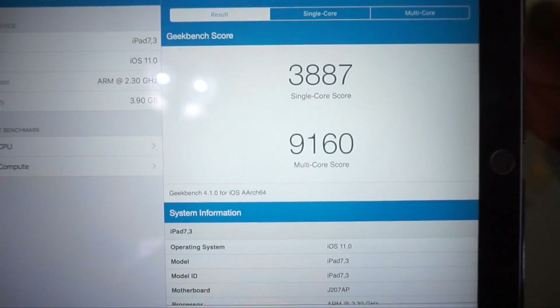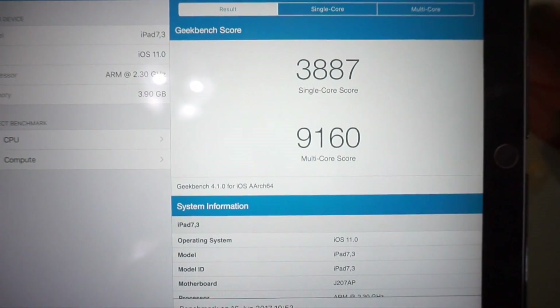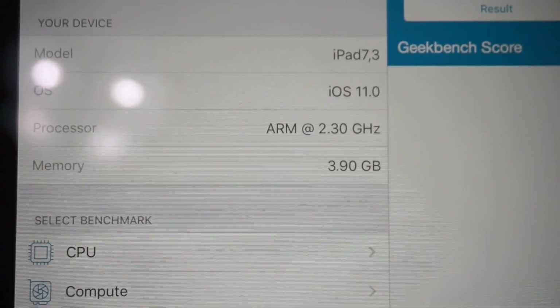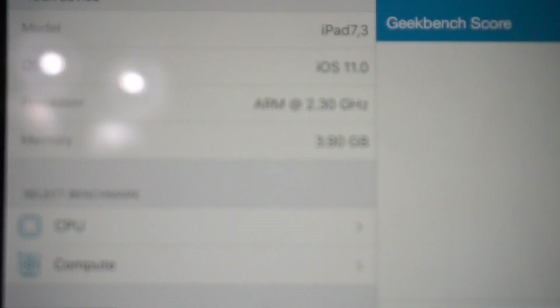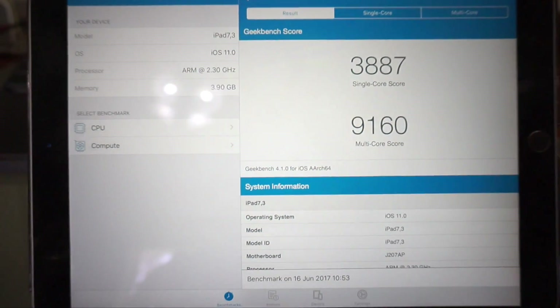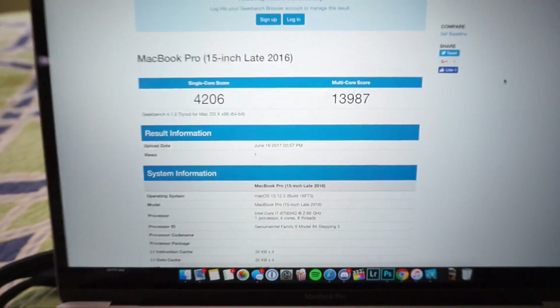Honestly, I spent a total of $800 on the iPad versus $2,500 for the MacBook — that's a big gap, so I expected a big gap in Geekbench, but there really isn't. The iPad has a single-core score of 3,887 and a multi-core of 9,160, running iOS 11 on a 2.3GHz system-on-a-chip with 4GB of RAM. This technically should be a lot slower than the 15-inch MacBook Pro with Touch Bar, but here are the results — it's really not that different.